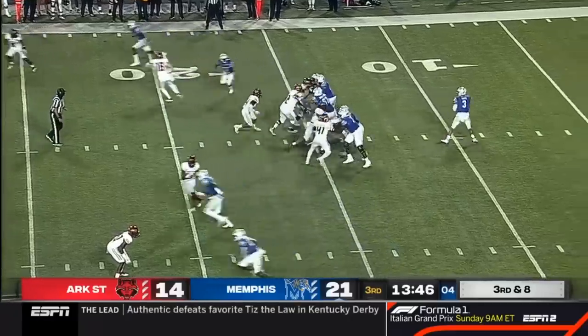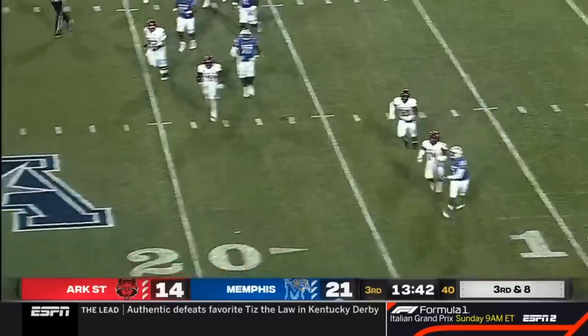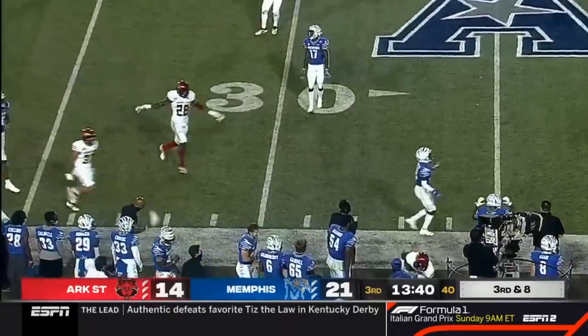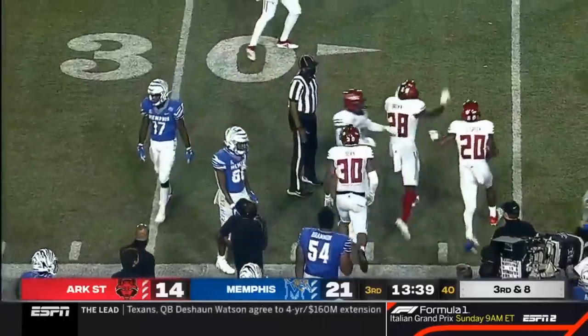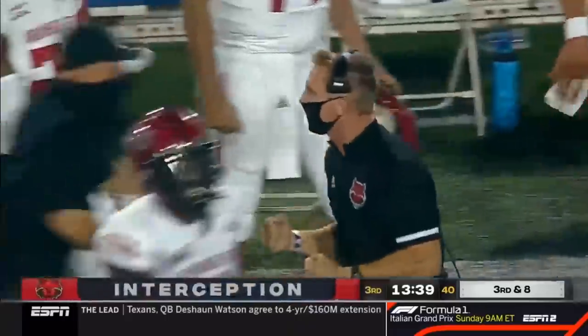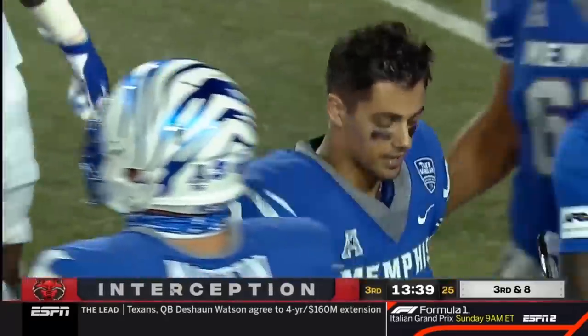It is a blitz. White off his spot, gets to the outside, to the sideline, throws an interception. Well, that time the pressure worked. Travion Green picks off Brady White. What a big takeaway for Arkansas State.